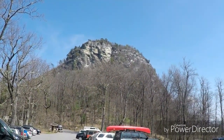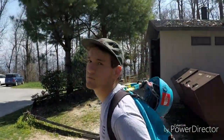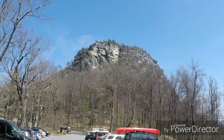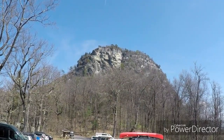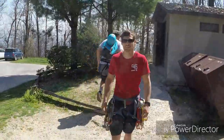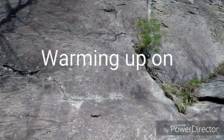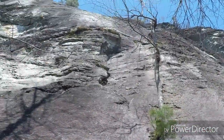All right, Table Rock, North Carolina. We're all geared up in the parking lot. What are you thinking? It's going to be good. About to go hit it — do some mixed climbing, a little bit of sport, a little bit of trad, a couple of multi-pitches. What's the name of this route? This is called Helmet Buttress, 5.6.